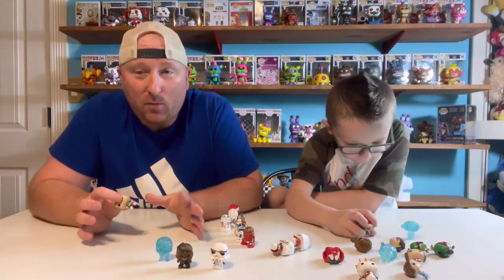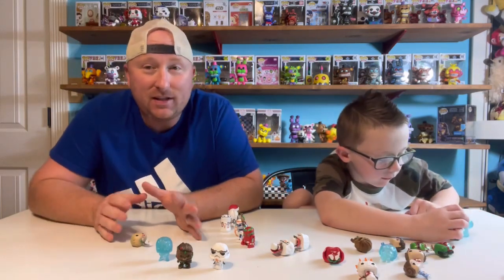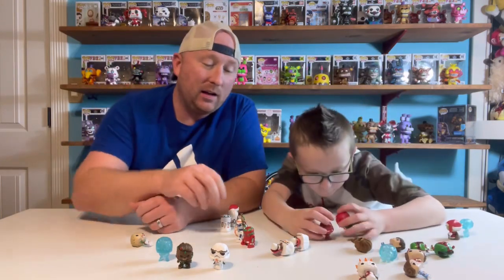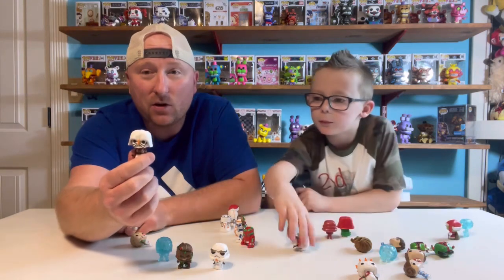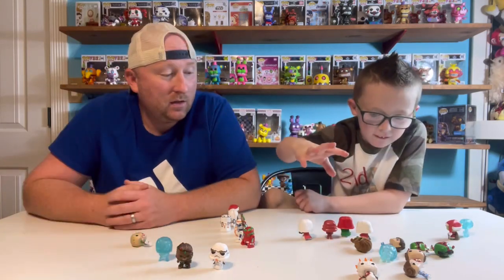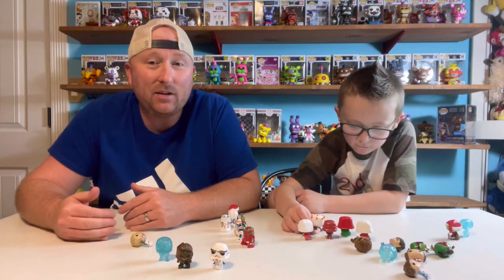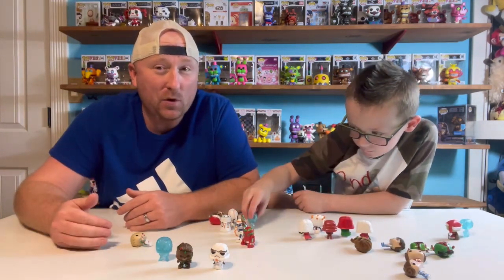I love Funko Pops — I think they're awesome. The detail is amazing, especially the seasonal ones. Because where else would you see a Darth Vader snowman with glitter? It's pretty awesome. Hopefully this helps you guys out — if you are looking to buy this Advent Calendar, I hope we didn't spoil it too bad for you.